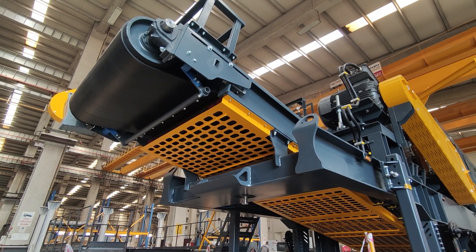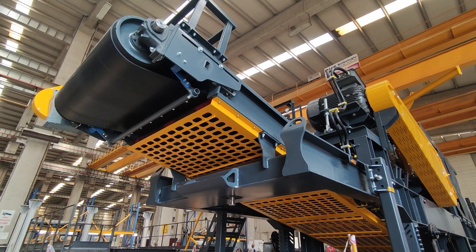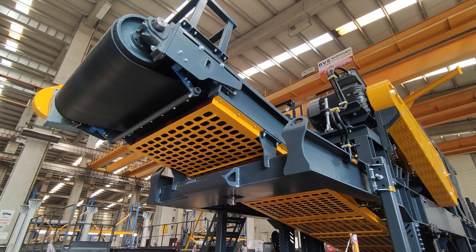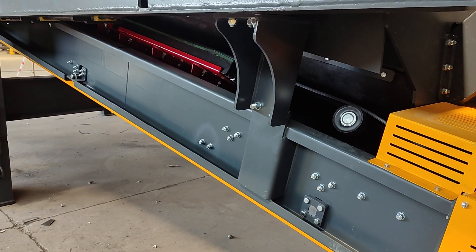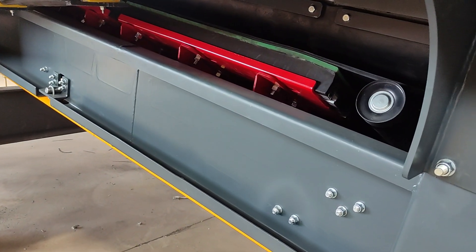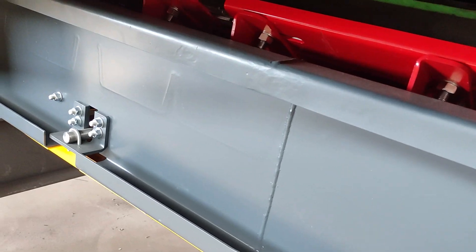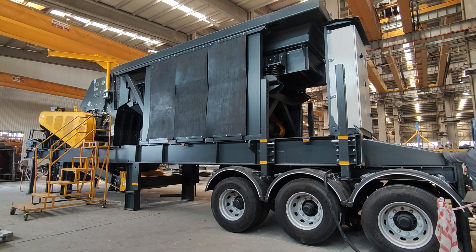The key unit is the MECA MPI 1114 impactor, the heart of the process where size reduction takes place. The machine has a rotor dimension of 43 by 55 inches and can handle a capacity of up to 450 tons per hour at optimum conditions, with a maximum feed size of 600 millimeters.